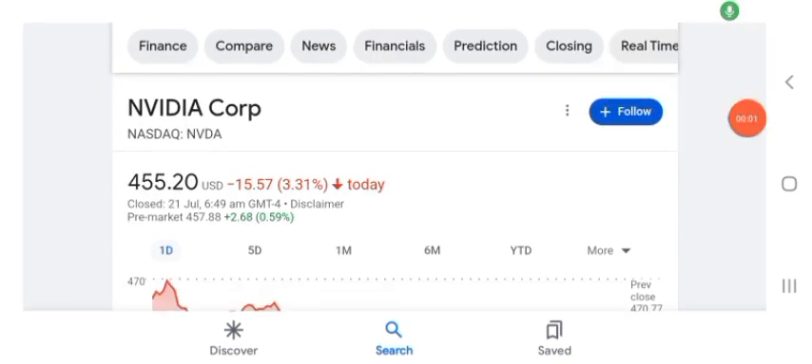Hello guys, welcome back to my YouTube channel. In this video we are going to talk about NVDA stock. I'm going to take a look at the fundamentals of the company and also take a look at the chart of the company, just to see how this company is doing so you know what your risk of investing is. Let's get to NVDA first — I don't really know what NVDA does, so I'm going to write the profile here.